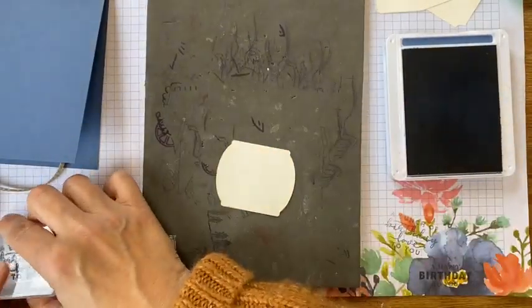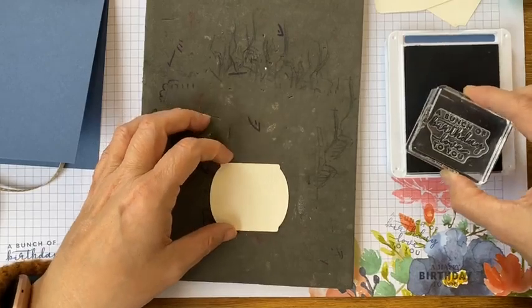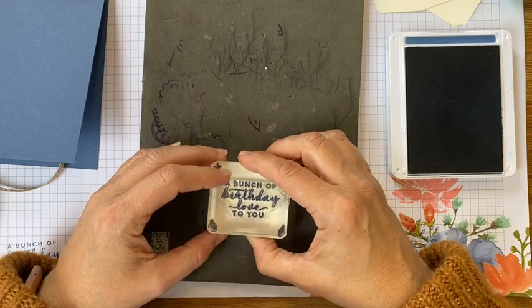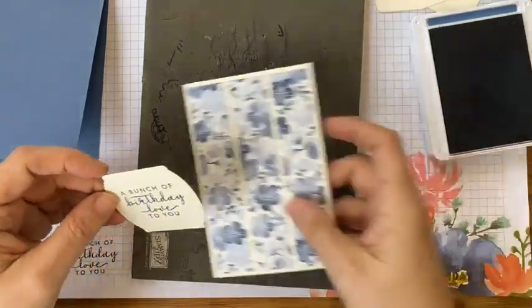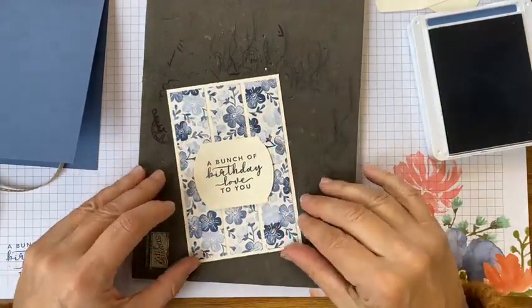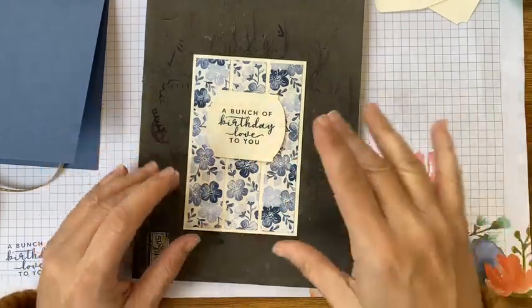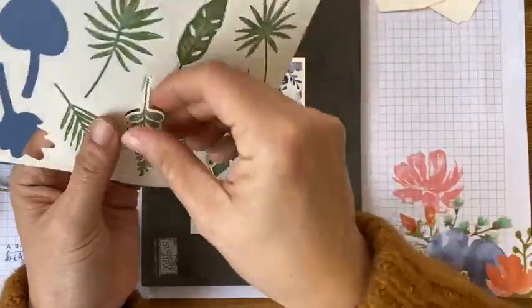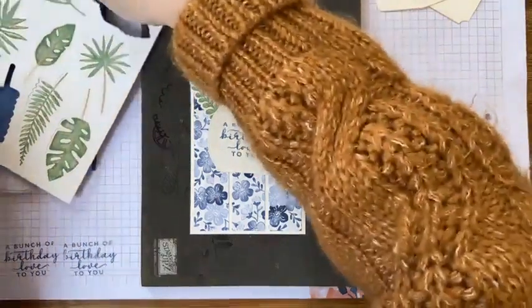I'm testing this stamp because I've not used it in so long. 'A bunch of birthday love to you' — that's what I'm going to use, I think. I must admit it's nice to use a little bit of vanilla instead of white. I might put that up there. Maybe have a little bit of these leaves behind as a little bit of greenery.